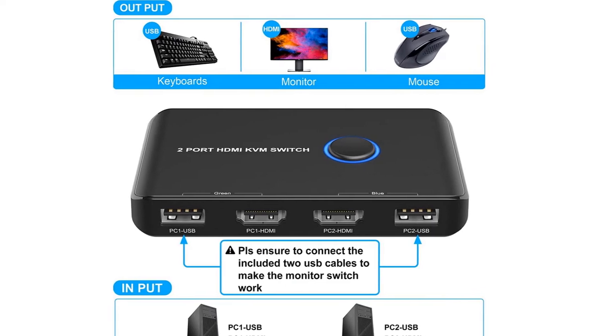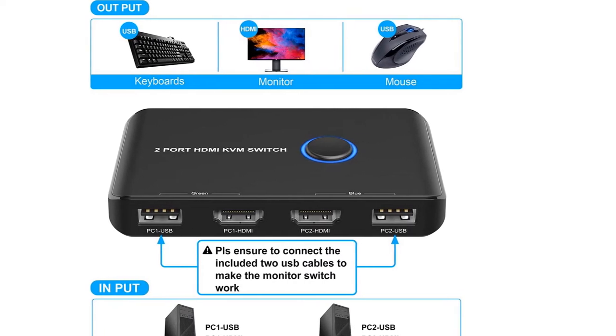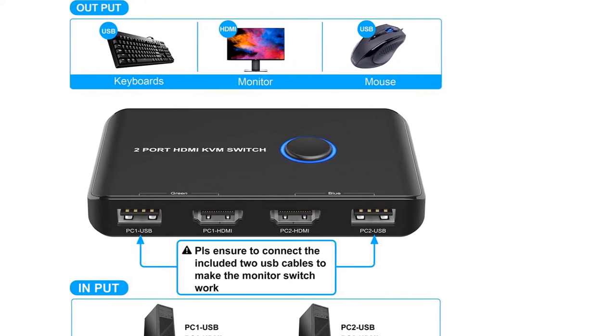The Able USB and HDMI KVM switch doesn't only work with computers — you can also connect different gaming consoles with HDMI support as well. Other freebies include two HDMI cables and two USB 2.0 cables. You don't need any driver installation or power adapter for the switch — just plug it in and you're good to go.